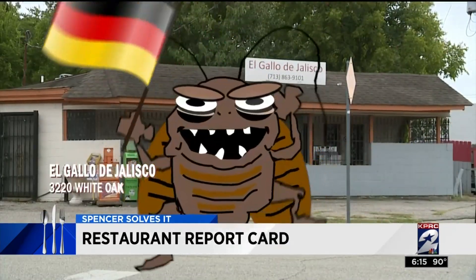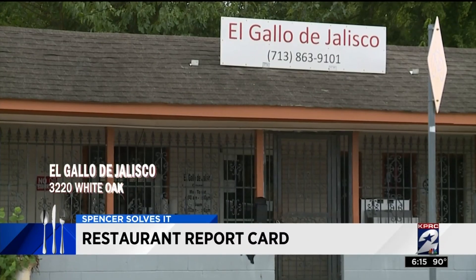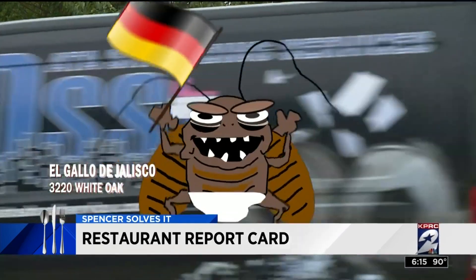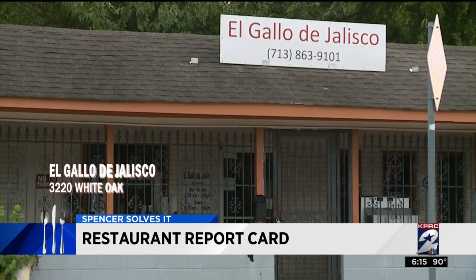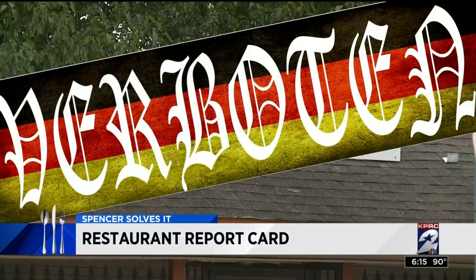We are wrapping up this report at El Gallo de Jalisco on White Oak, where health inspectors found German cockroaches on the premises. They found several baby German cockroaches behind the overhead phone lines in the kitchen and also in the vestibule. And that is verboten.